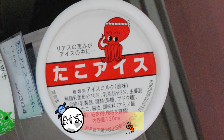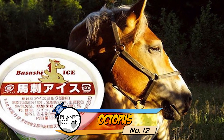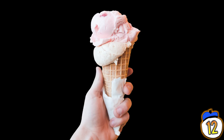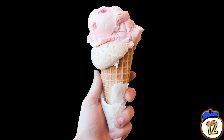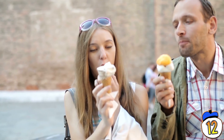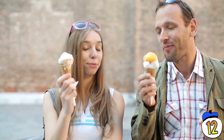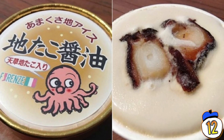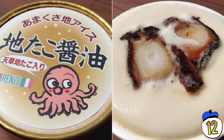Number 12: Octopus. Just in case raw horsemeat isn't your go-to flavor, don't worry. You can also get basically the same kind of ice cream but with octopus chunks instead. It's a perfect option for those days when you're eating ice cream and you think to yourself, 'This is great, but I really wish there was a tentacle in it — and maybe some soy sauce.'